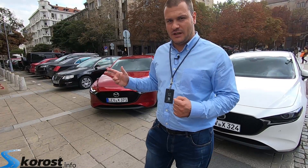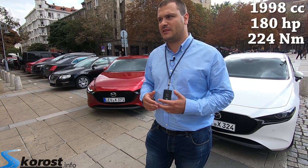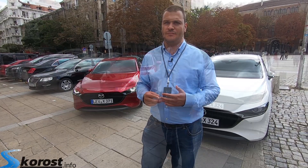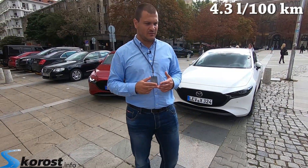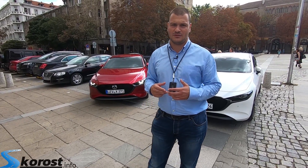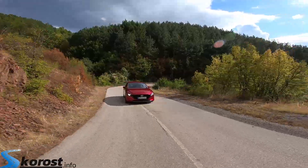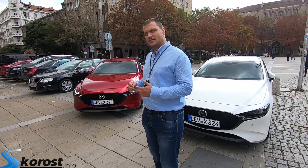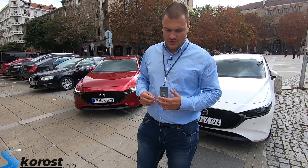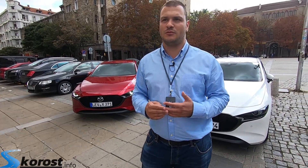The engine produces 180 horsepower. The torque is 224 Nm, which is good for an atmospheric gasoline engine. Mazda claims consumption of 4.3 liters per 100 kilometers, which is phenomenal for a 2-liter gasoline engine. Now we will get on board and see how revolutionary and how economical the engine is.